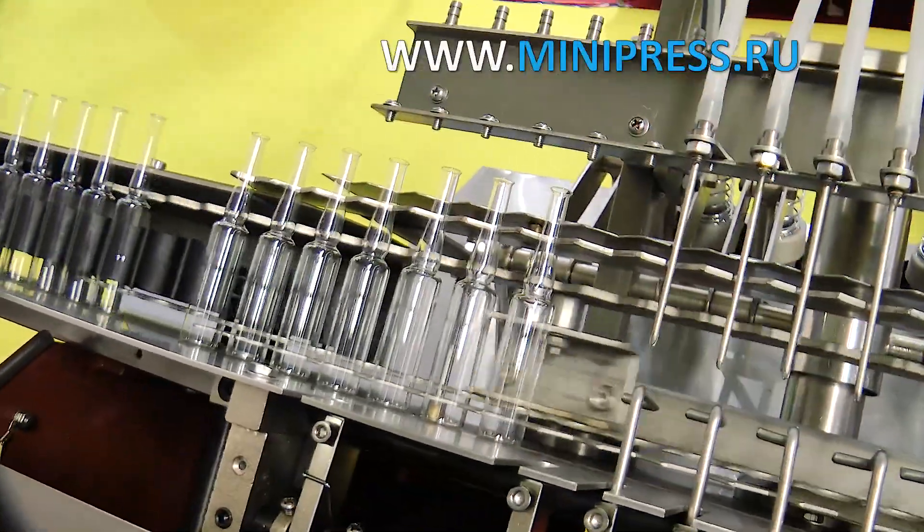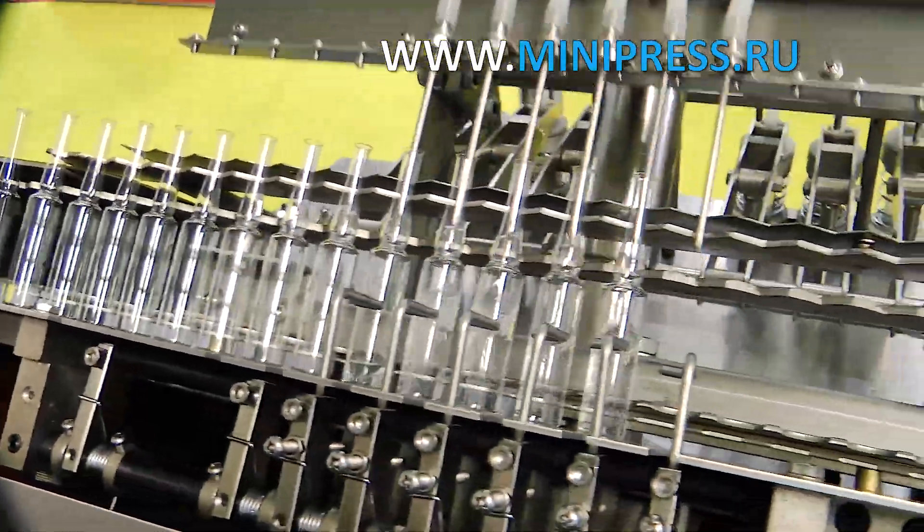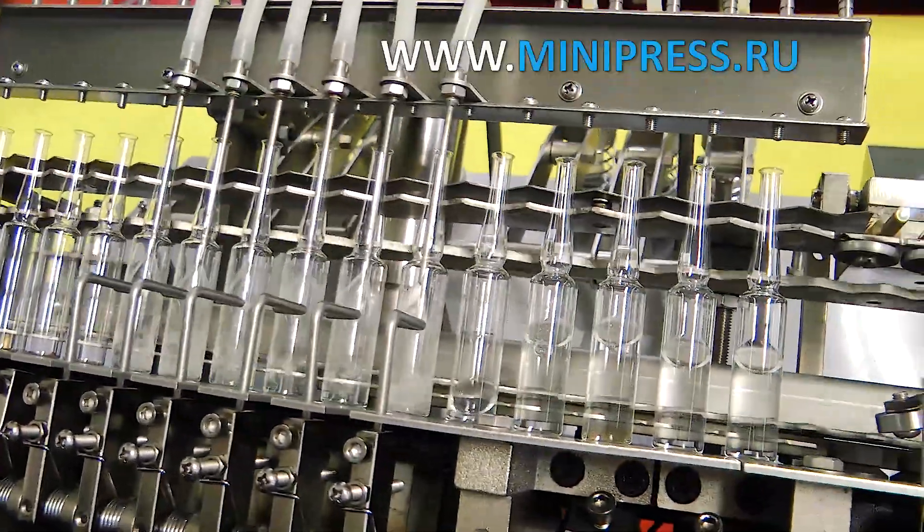Equipment manufacturers provide warranty service, drawings, and instructions for use, and carry out installation of manufactured equipment.